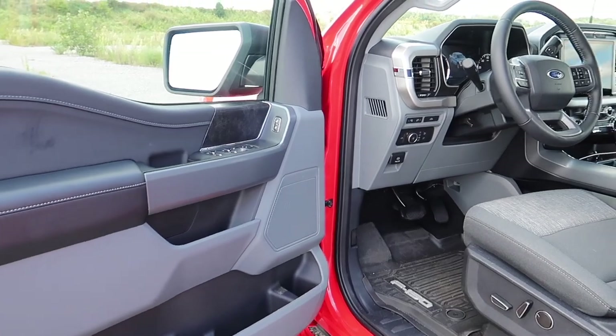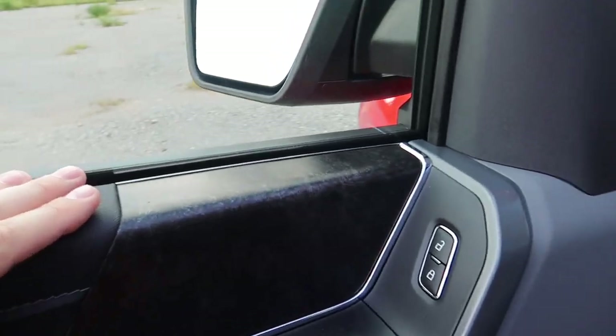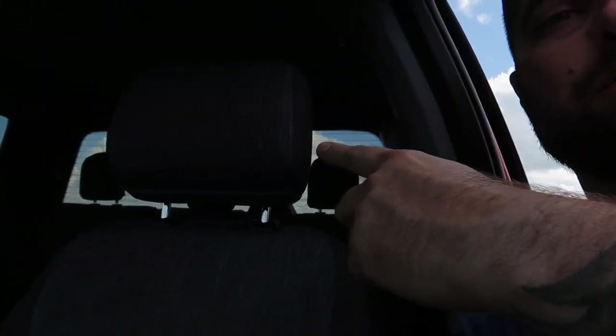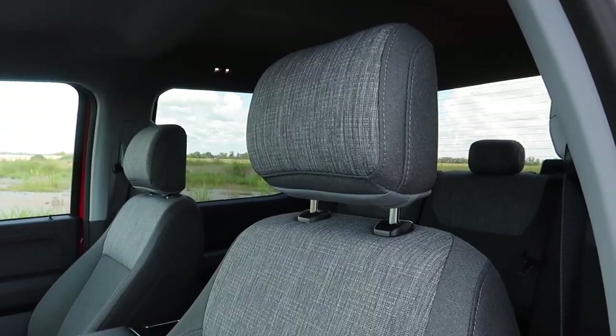Starting with the doors — there's nice stitching and some cool design trim here, almost like a wood grain pattern. I do have the B&O audio in my Ford Mustang and I absolutely love it, but I can tell you this stock sound system honestly rivals that. You can get these paired up with speakers everywhere, even in the headrests, but for a stock radio this thing sounds amazing. I don't know that I'd spend the money on the B&O upgrade. The XLT gets cloth interior, and the seats are heated — looks very nice.